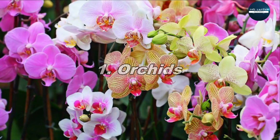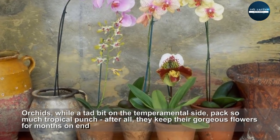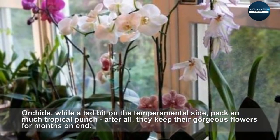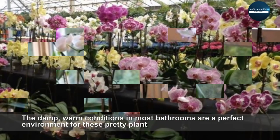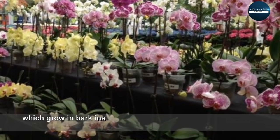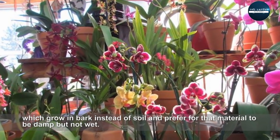Orchids, while a bit on the temperamental side, pack so much tropical punch. After all, they keep their gorgeous flowers for months on end. The damp, warm conditions in most bathrooms are a perfect environment for these pretty plants, which grow in bark instead of soil and prefer for that material to be damp but not wet.